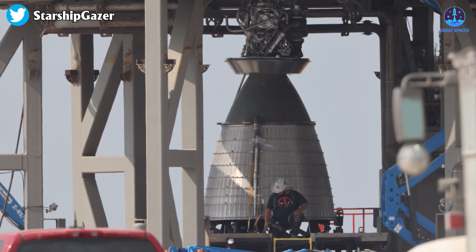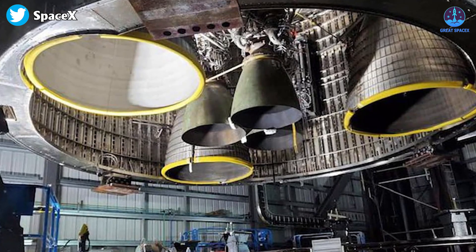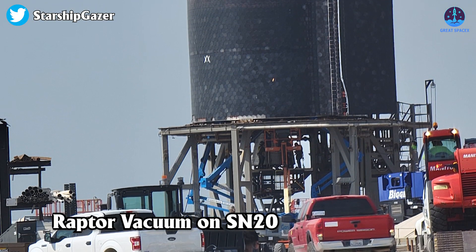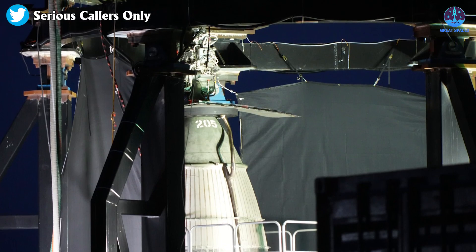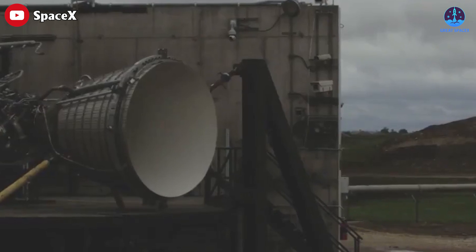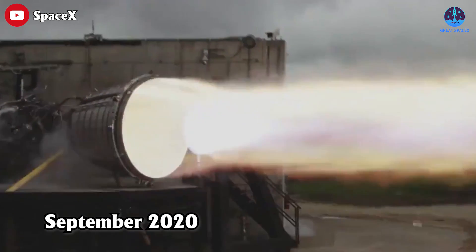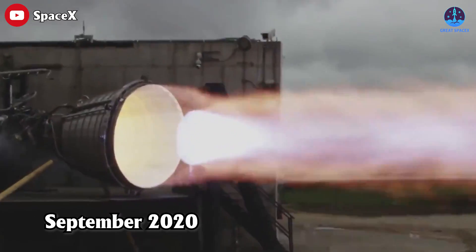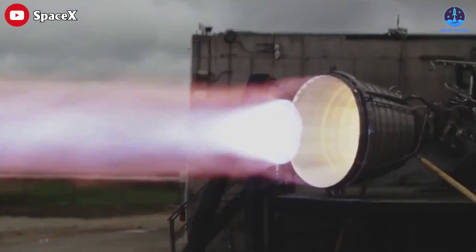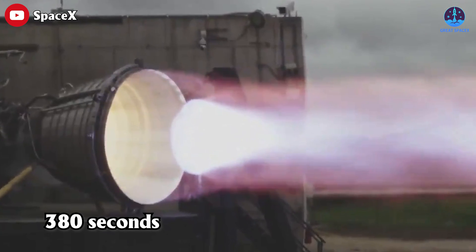SpaceX already has the most powerful Raptor sea level engine at the moment, but the Raptor Vacuum engine is so much more than that. One key measurement is specific impulse, which measures how much movement you get from each unit of fuel used. A full duration test of the Raptor Vacuum engine was successfully completed in September of 2020 at SpaceX's development facility in McGregor, Texas, demonstrating a specific impulse of approximately 380 seconds.